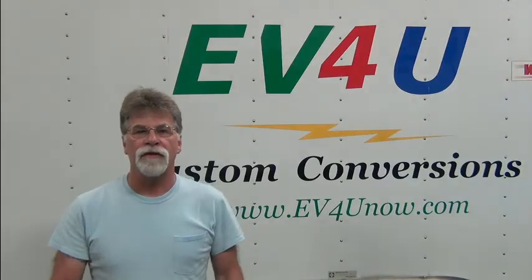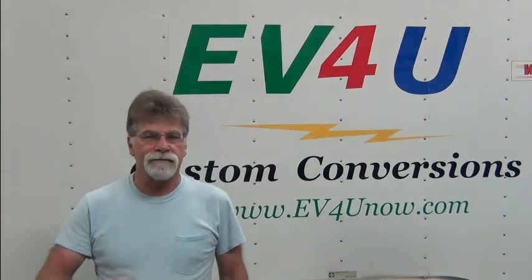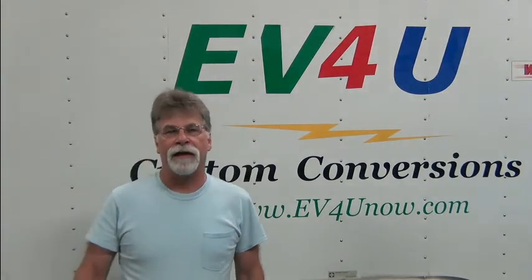Hello, I'm Richard with EV4U Custom Conversions and today we're going to talk about some random things.